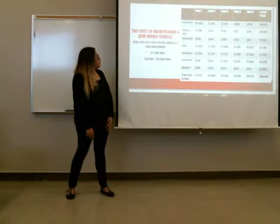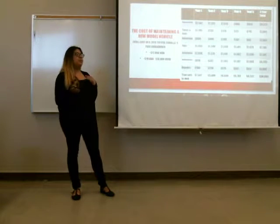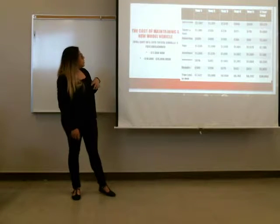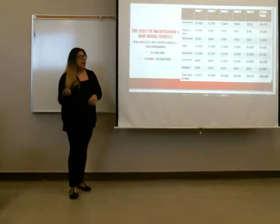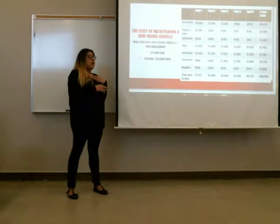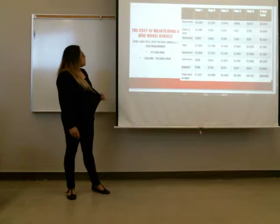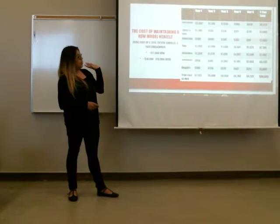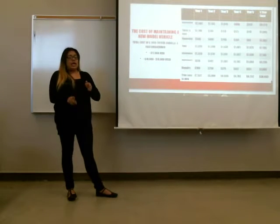I have some statistics right here showing around the average of how much you would pay for a new model car throughout five years. A new Toyota Corolla is around $17,000, and if you buy it used, it would be from $10,000 to $13,000. All of this does not include buying the new car itself — it's just how much you're going to spend over time in repairs, insurance, fuel, and gas.